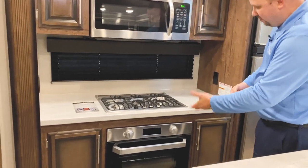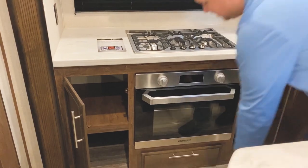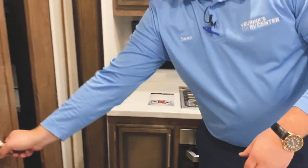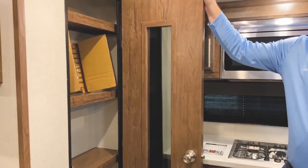We also have our oven, with more storage on either side — plenty of room for your pots and pans and anything you want to take with you. And we didn't forget the pantry either. KZ really delicately designed this floor plan to feature this generous size pantry as well.